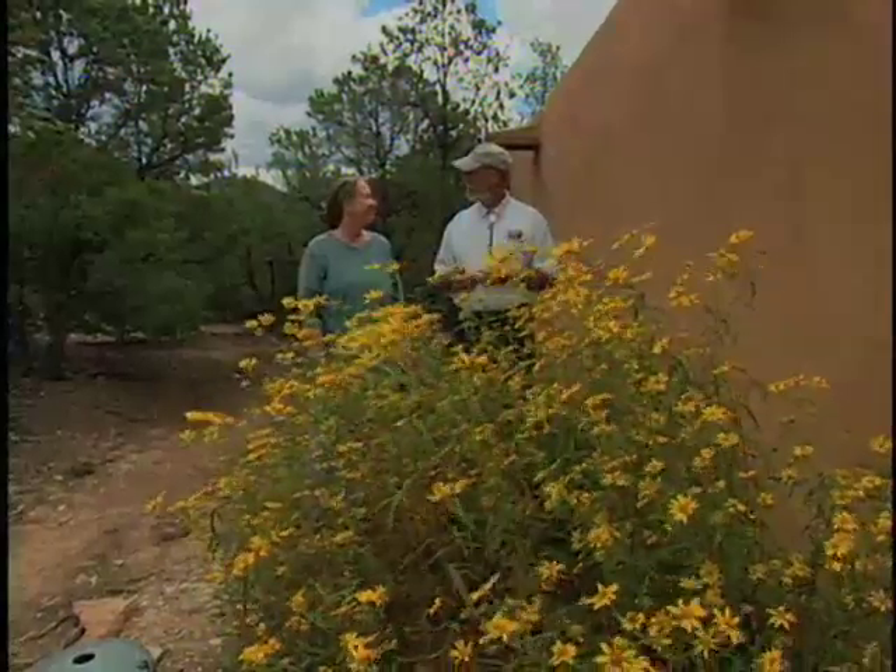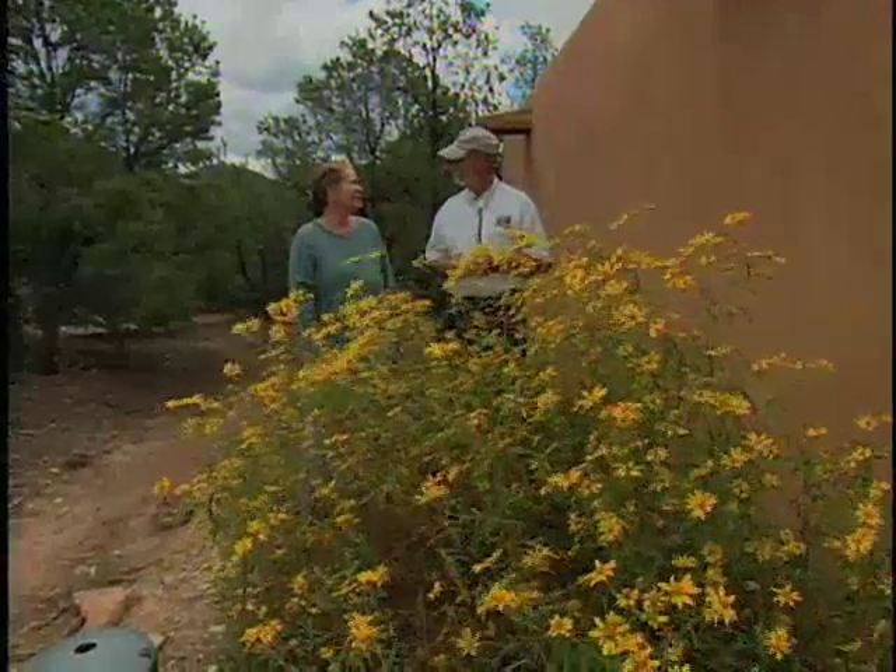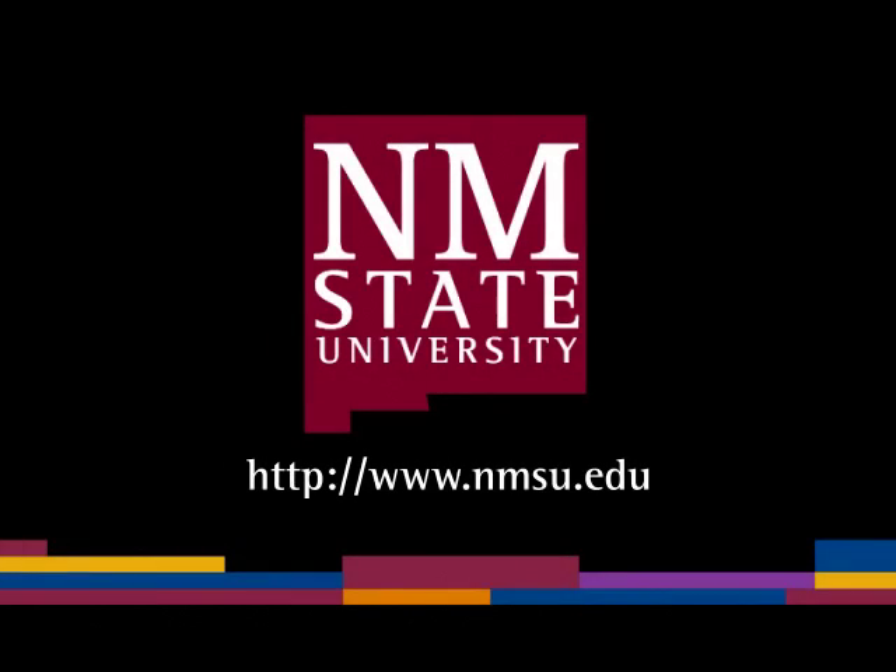It's so beautiful here. Thank you for the tour of your wildflower garden. Thank you so much — I hope you come back. The preceding was a production of New Mexico State University.